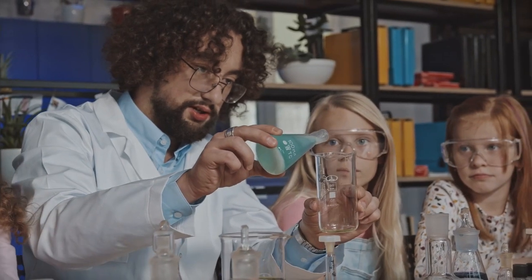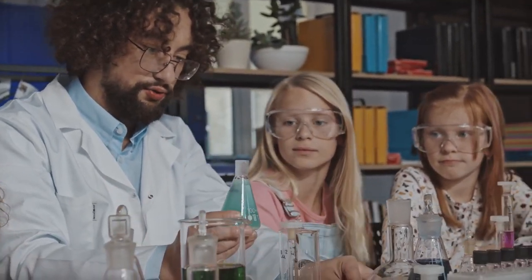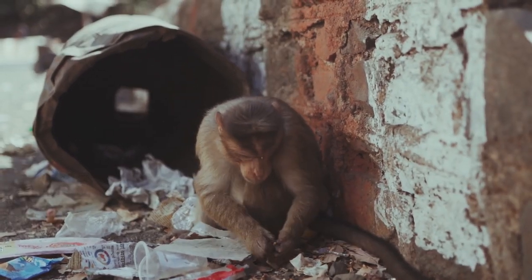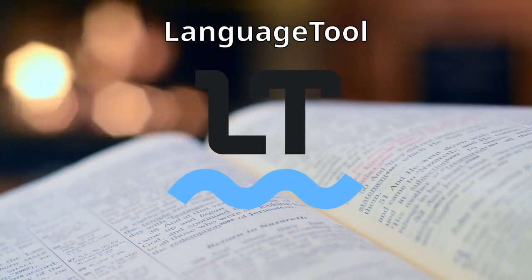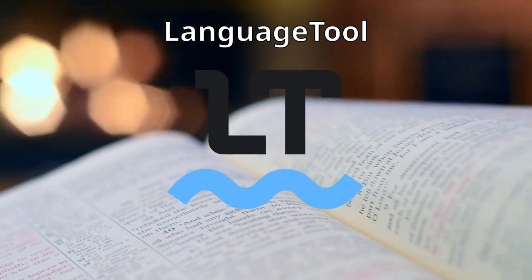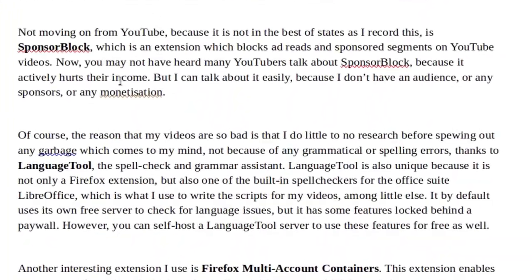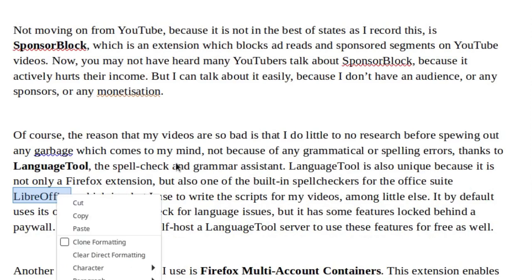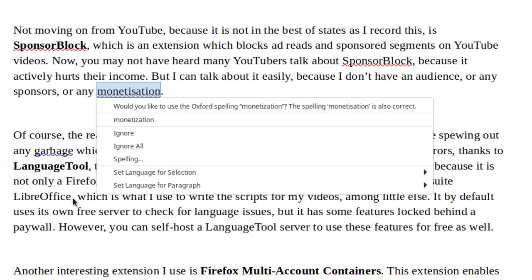Of course, the reason my videos are so bad is that I do little to no research before spewing out any garbage which comes to my mind, not because of any grammatical or spelling errors, thanks to LanguageTool, the spell check and grammar assistant. LanguageTool is also unique because it is not only a Firefox extension, but also one of the built-in spell checkers for the office suite LibreOffice, which is what I use to write the scripts for my videos.